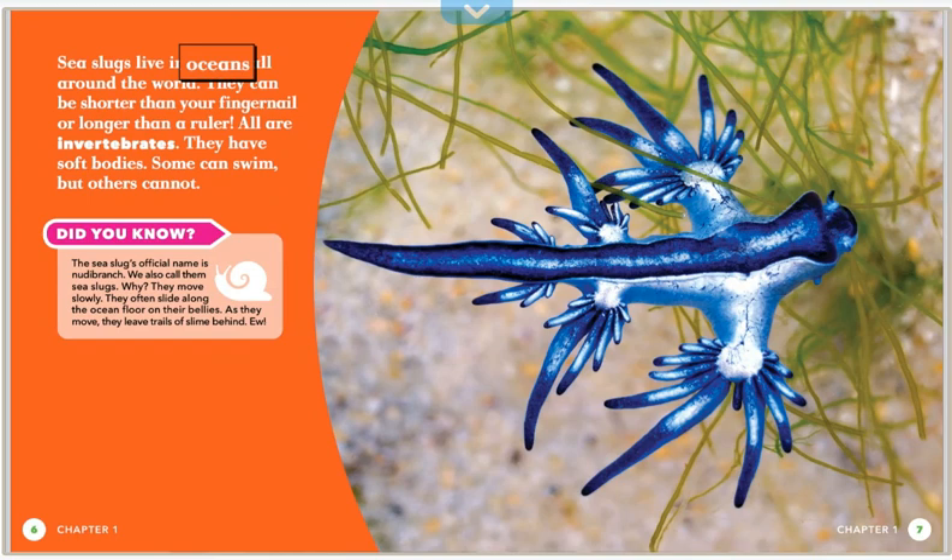Sea slugs live in oceans all around the world. They can be shorter than your fingernail or longer than a ruler. All are invertebrates with soft bodies. Some can swim, but others cannot. The sea slug's official name is nudibranch, but we also call them sea slugs because they move slowly. They often slide along the ocean floor on their bellies, leaving trails of slime behind.